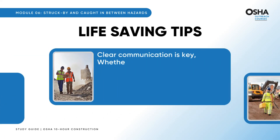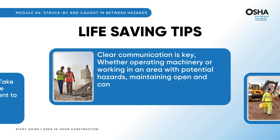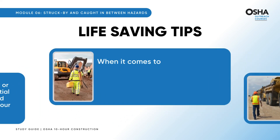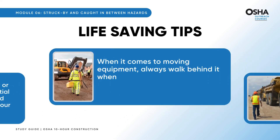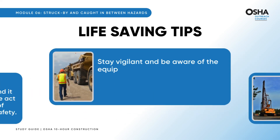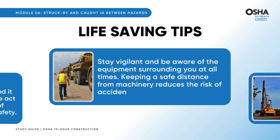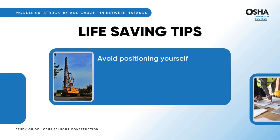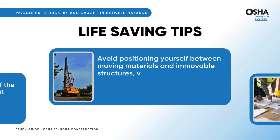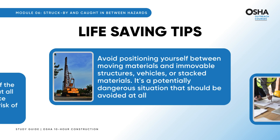Clear communication is key. Whether operating machinery or working in an area with potential hazards, maintaining open and concise communication with your team members is crucial for everyone's safety. When it comes to moving equipment, always walk behind it whenever possible — this simple act significantly reduces the risk of accidents. Stay vigilant and be aware of the equipment surrounding you at all times, keeping a safe distance from machinery. Avoid positioning yourself between moving materials and immovable structures, vehicles, or stacked materials.